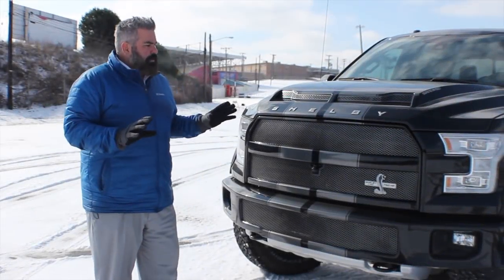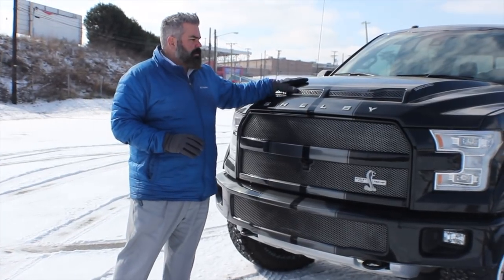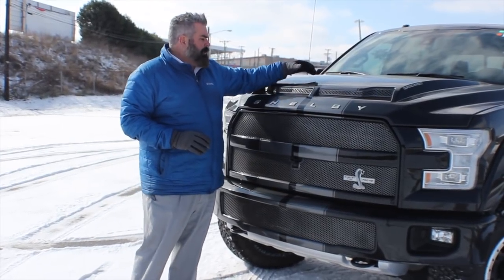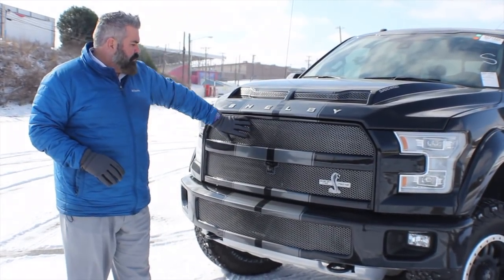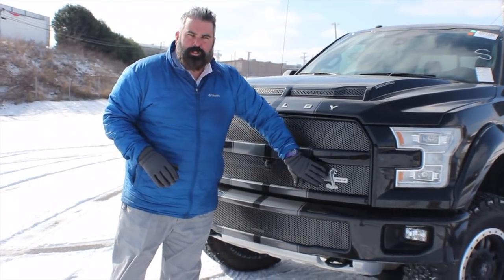In front of the truck — probably my most favorite part and what most people love — is the dual intake ram air hood, which is functional. I'll show you how that works in just a second. You've got Shelby stripes across the top, 'Supercharged' badging on both sides of the truck, Shelby lettering on the front of the hood, and a gorgeous mesh custom grille insert.